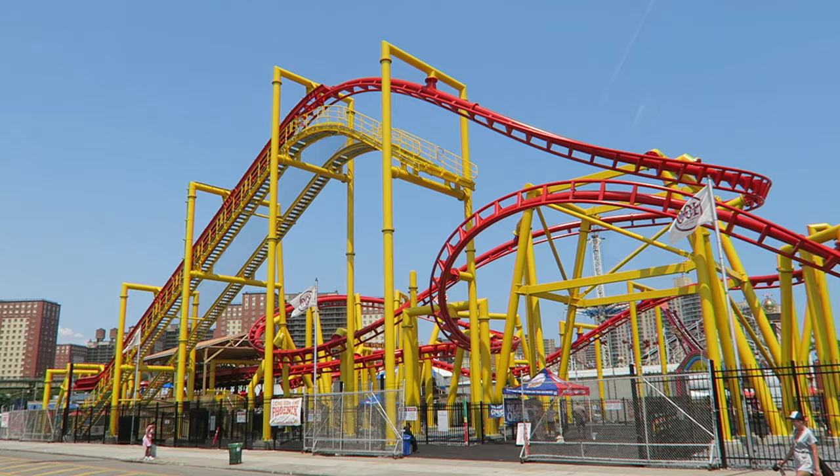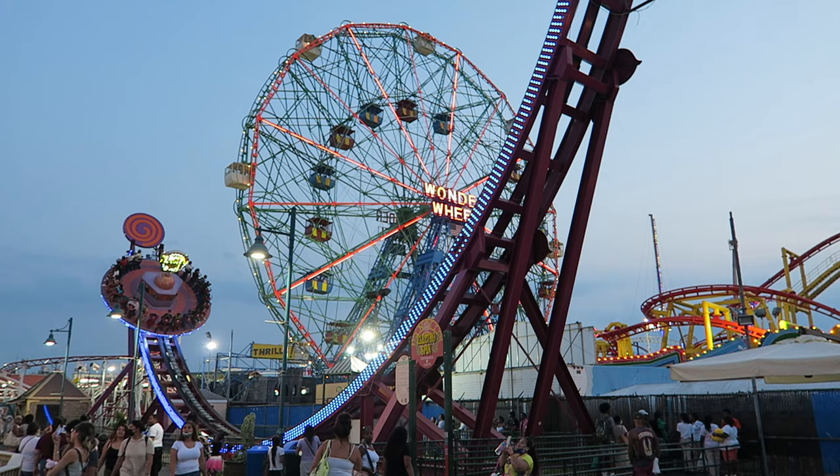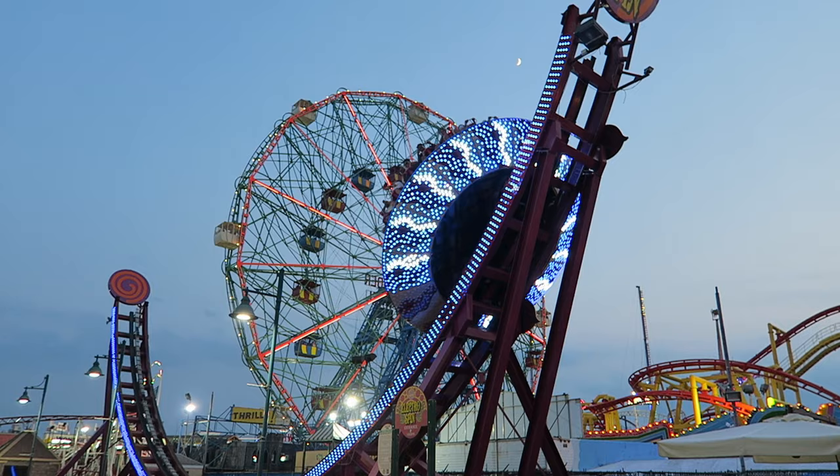There are 10 different roller coasters, plus some notable non-coasters that you cannot find elsewhere. So in this video, I will count down my top 15 favorite rides and attractions at Coney Island.